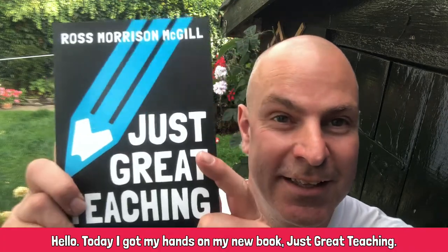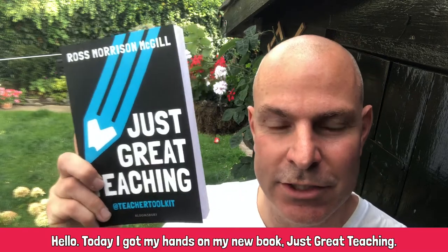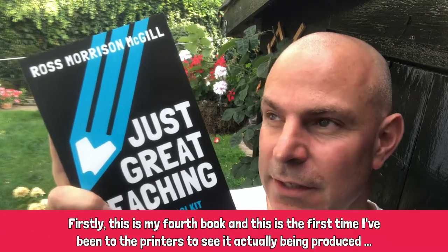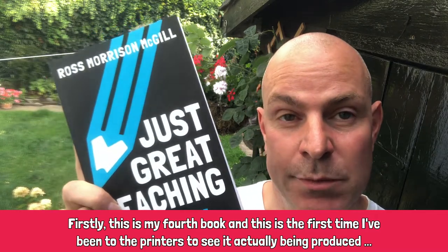Hello. Today I got my hands on my new book, Just Great Teaching. Firstly, this is my fourth book, so this is the first time I've been to the printers to see it actually being produced.